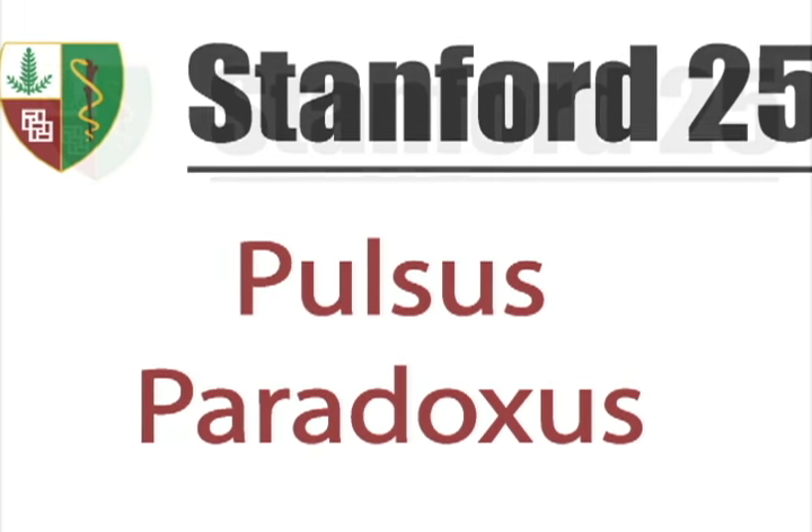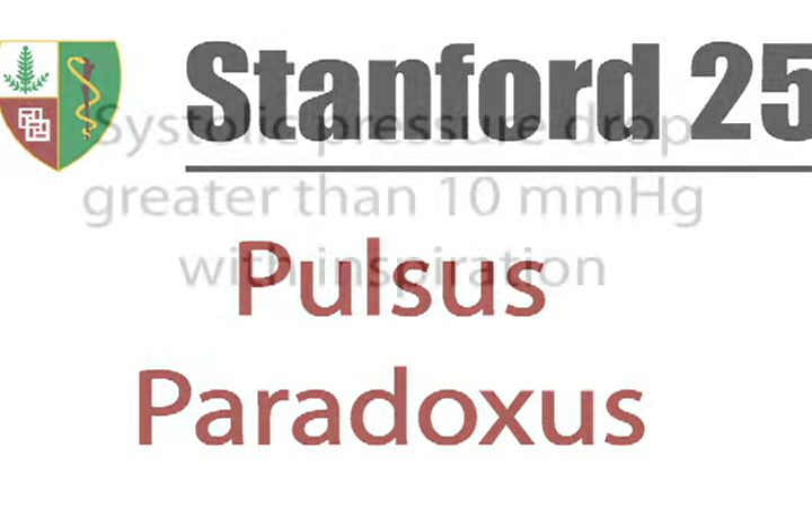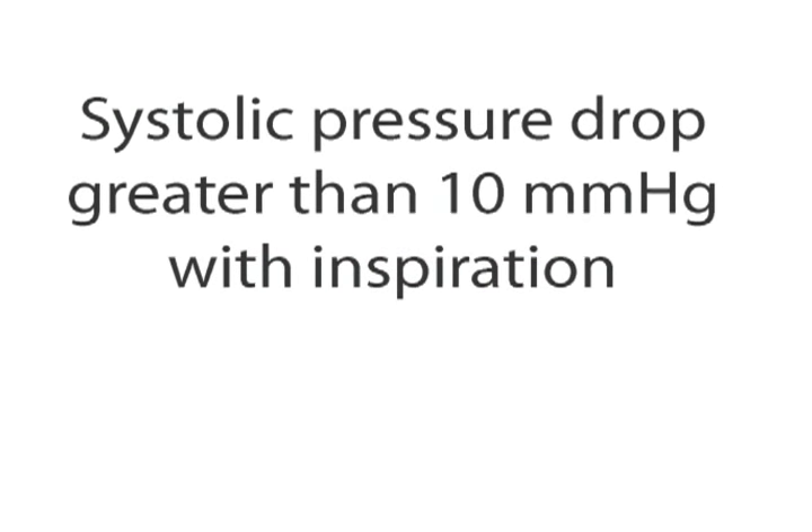Welcome to the Stanford 25 video on Pulsus Paradoxus. Pulsus Paradoxus is defined as a systolic pressure drop greater than 10 mmHg with inspiration.